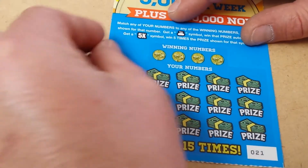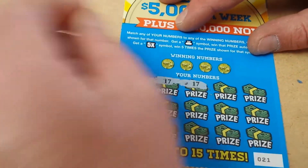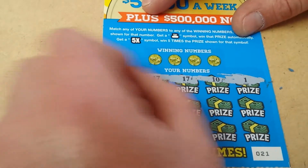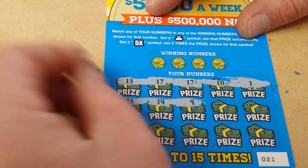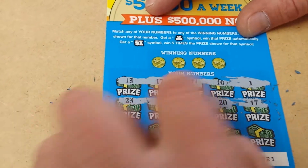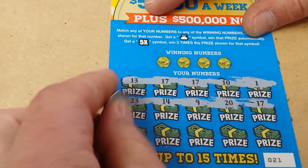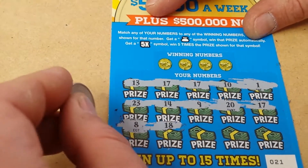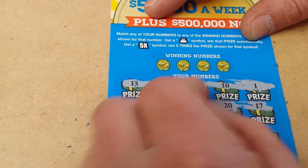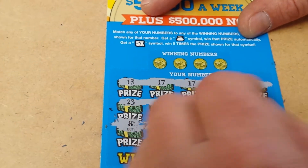Ticket number 21. First row we got a 13, a 17, another 17 — the same number twice, that usually signifies a winner, so this could be a very good ticket. Got a 10, a 1, a 23, a 14, a 9, a 20, another 17. That's three 17s on one ticket! I'm feeling lucky. An 8, an 18, another 18, a 29, a 21, and a 6.